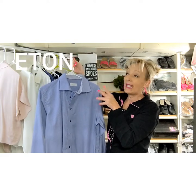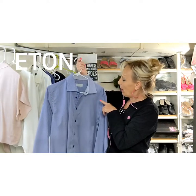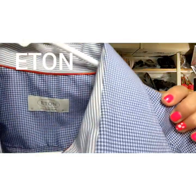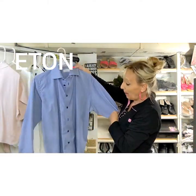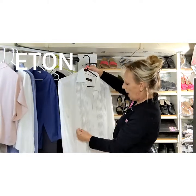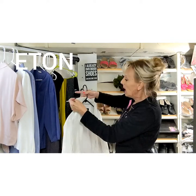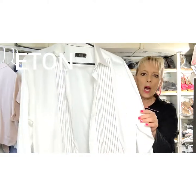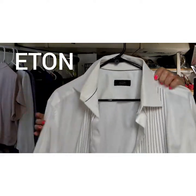I wonder if the same lady donated some of her husband's shirts, because there were two Eton shirts. This is a great brand — I just sold one recently for around $50. I paid about $3-4 each with the half-off sale. This is the other piece — it's a much dressier shirt. I noticed a slight discoloring on the collar part and I'll note that. It might be a tuxedo shirt because it has a black stripe to it. I'll have to research whether it could go for a little more money.